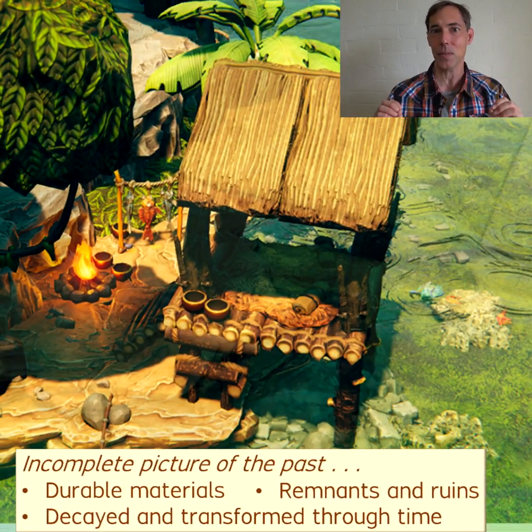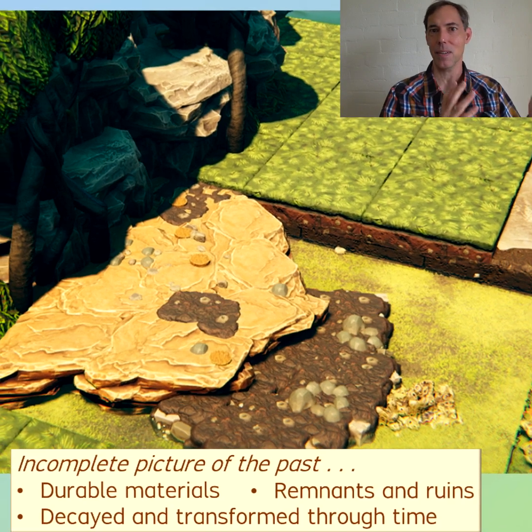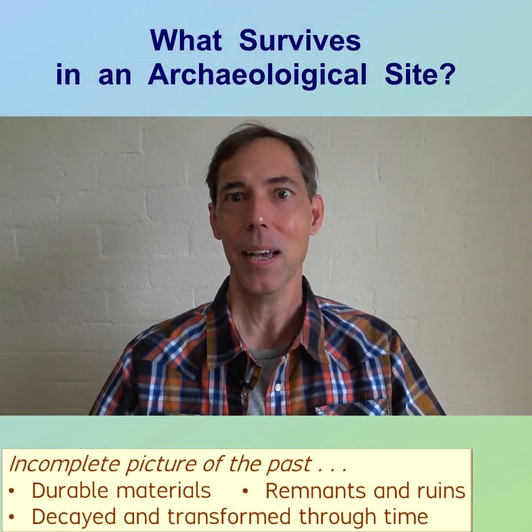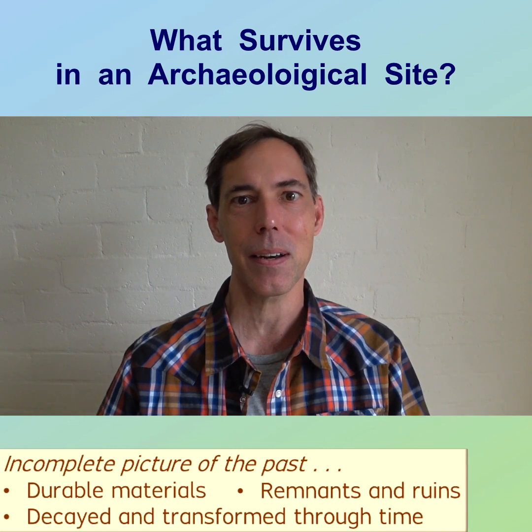A detailed understanding of those transformations can reveal how an archaeological site today reflects a limited version of the past context. Accordingly, the surviving evidence can address some questions about the past more effectively than others.